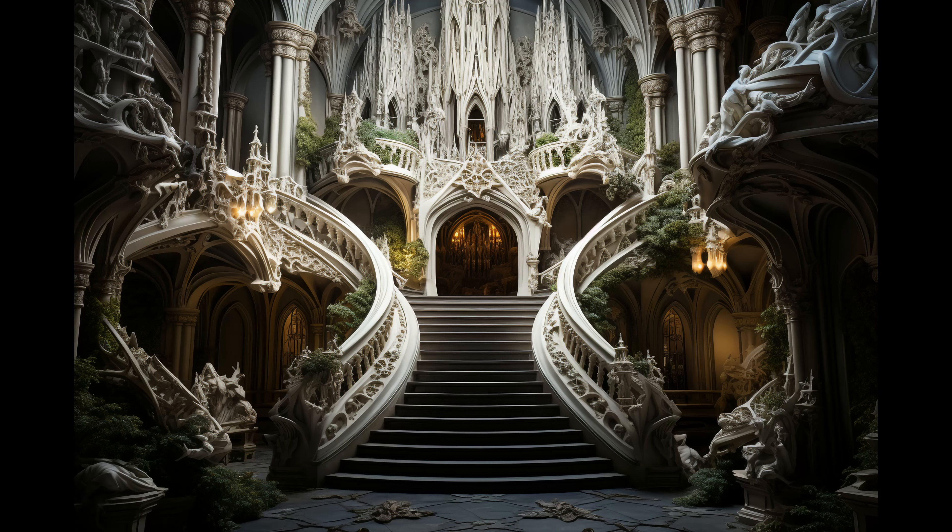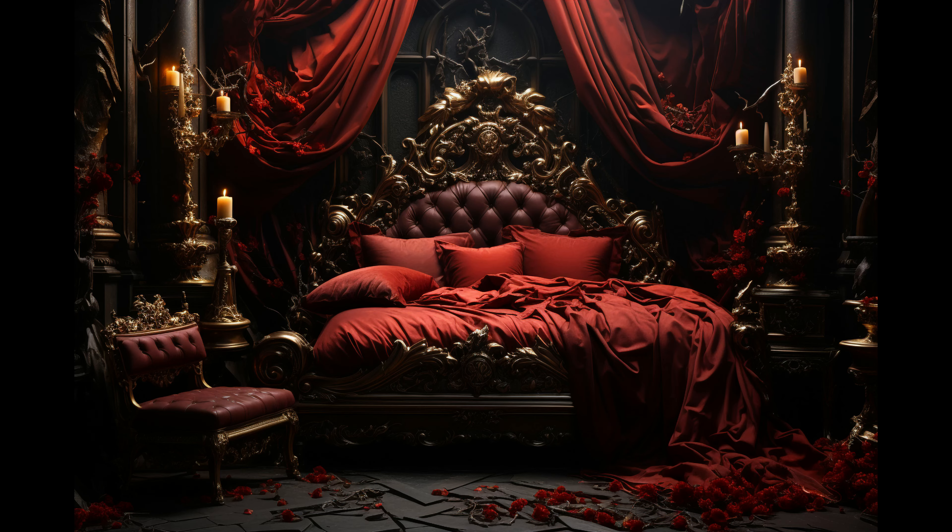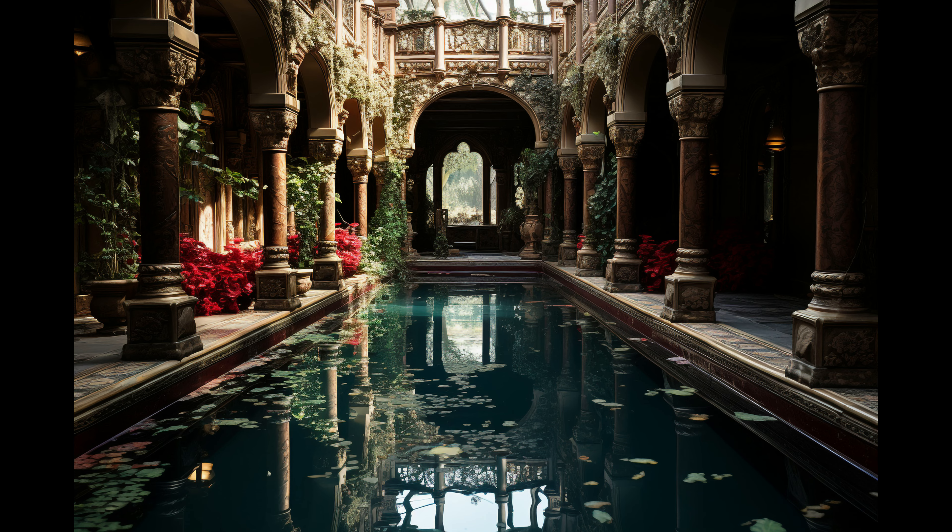What's up, friends? We're at Maverick Mansions, designing a new proposal for Dracula's castle in Dracula Untold.